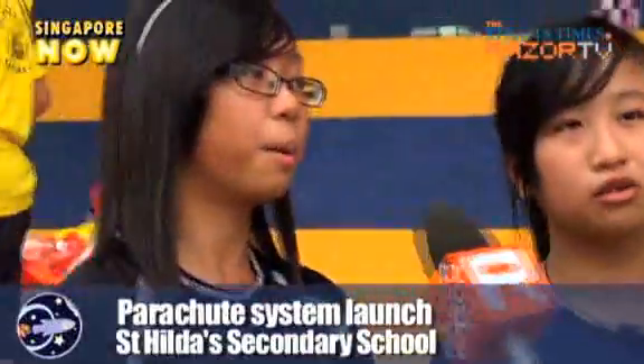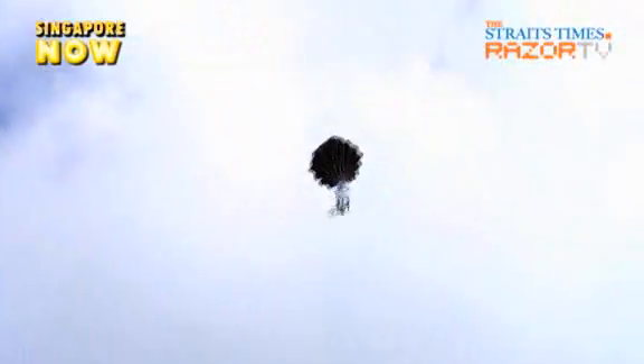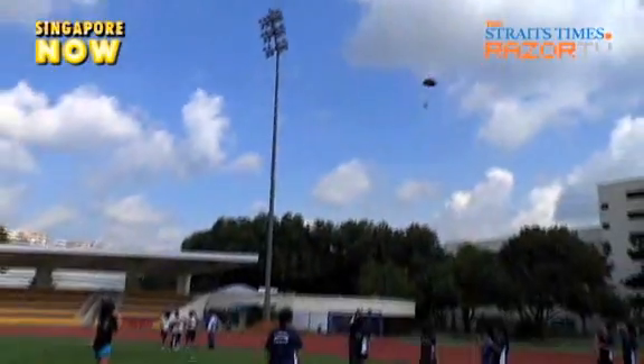It depends on the weather. Why does it depend on the weather? The wind. Because our parachute — the parachute traps air. So if it's a strong wind, maybe it might help to reach 8 seconds or it might pull it longer. What makes a winning rocket? Your skills and how you set up properly and what you must make sure of for certain things.